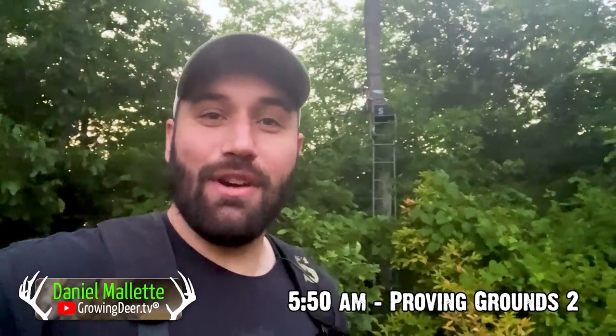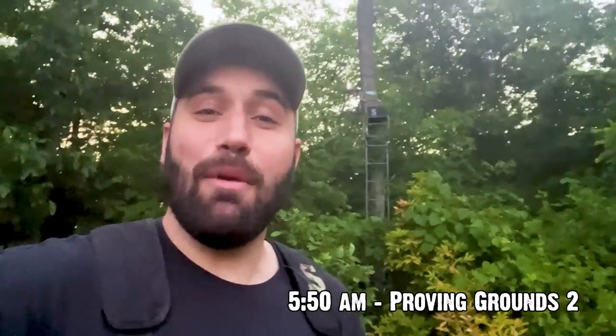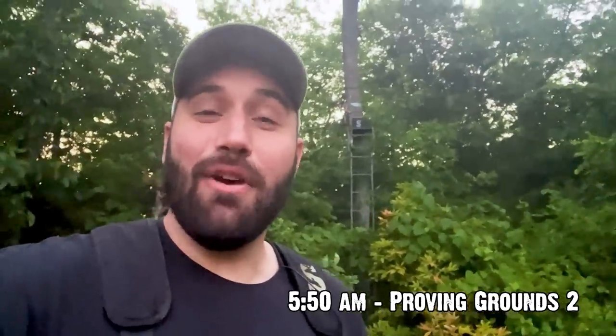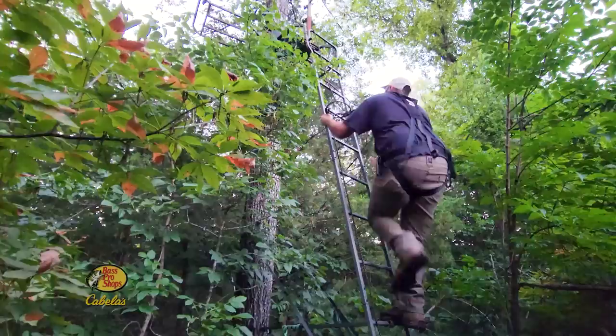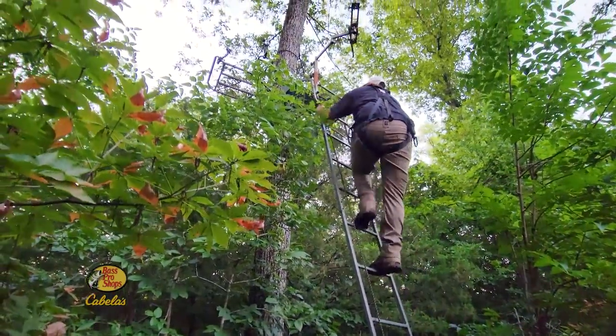It's just starting to get light here at The Proving Grounds and I'm getting ready to climb up in the stand. It's going to be a fun morning because we're doing something pretty exciting. I've got a couple smoke bombs with me, so stay tuned. We're going to see what happens.